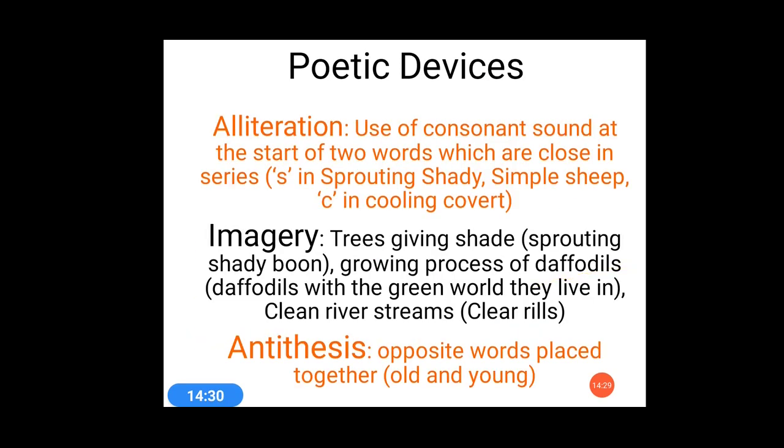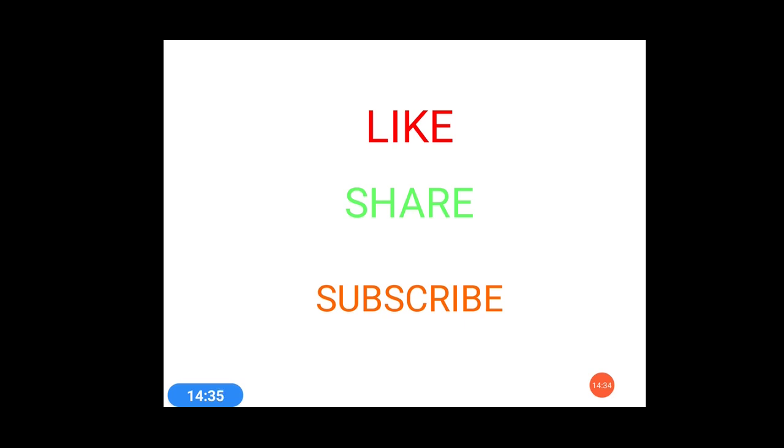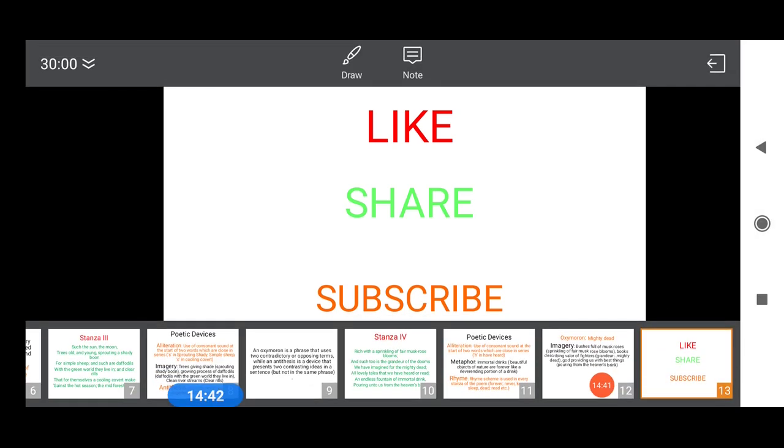This is all about the poetic devices used in 'A Thing of Beauty.' I hope all of you have understood the poetic devices. If you really liked the video, please like, share, and subscribe to this channel. Thank you.